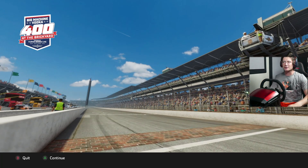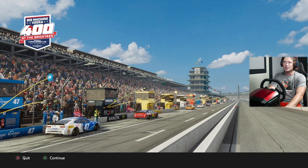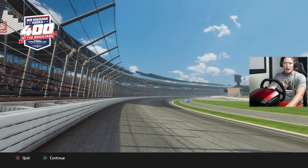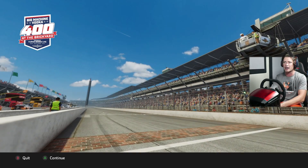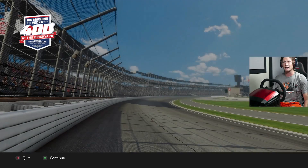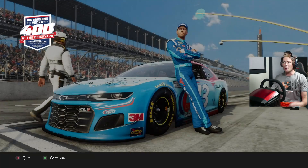What's up y'all, and welcome back to another episode of NASCAR Heat 5. Welcome to Indy Motor Speedway, one of the most iconic tracks in all of racing. Pretty sure this is the third oldest track in the world — it was built back in the early 1900s, like 110 years old or something crazy like that. It's the home of the Indy 500, which is what it's most known for, but NASCARs also drive here, and we're going to be doing the 400 at the Brickyard today.